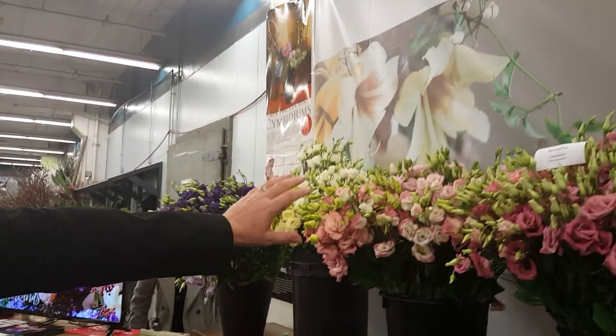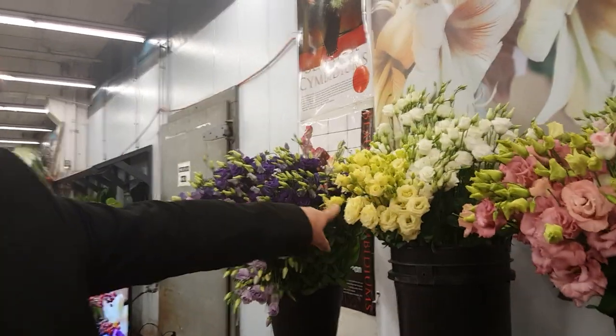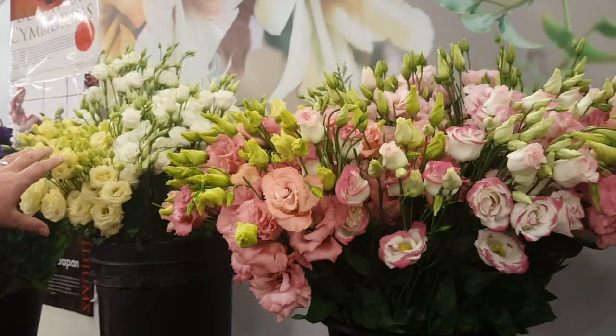We have the Lisianthus from Van der Lucht Lisianthus — the pink ones, double ones, double flowered. There is also a new variety which is a cream one, and if you pair it with the Four Seasons rose, for example, you have a very nice combination.